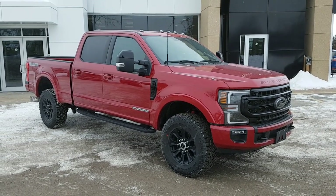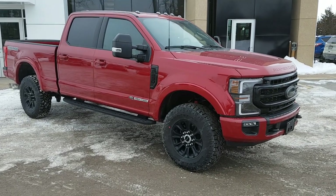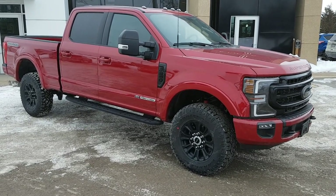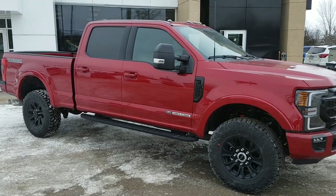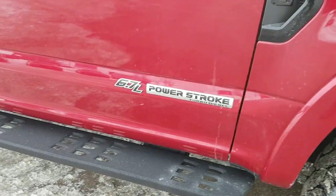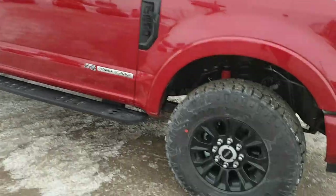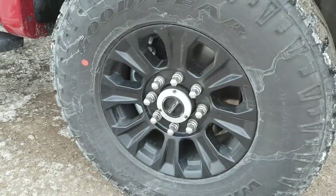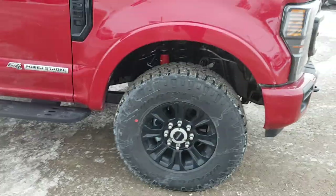2022 Ford F-250 Super Duty in Rapid Red — a beautiful looking truck. This one is the Lariat 608A package and of course it has the 6.7 liter Power Stroke turbo diesel. This one also has the black pack, as you can see the emblem is blacked out, and you're rolling on 18-inch black gloss aluminum alloy wheels.